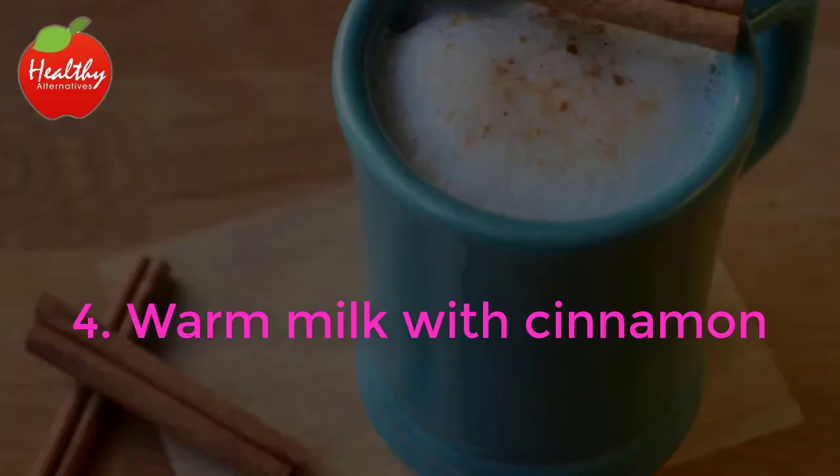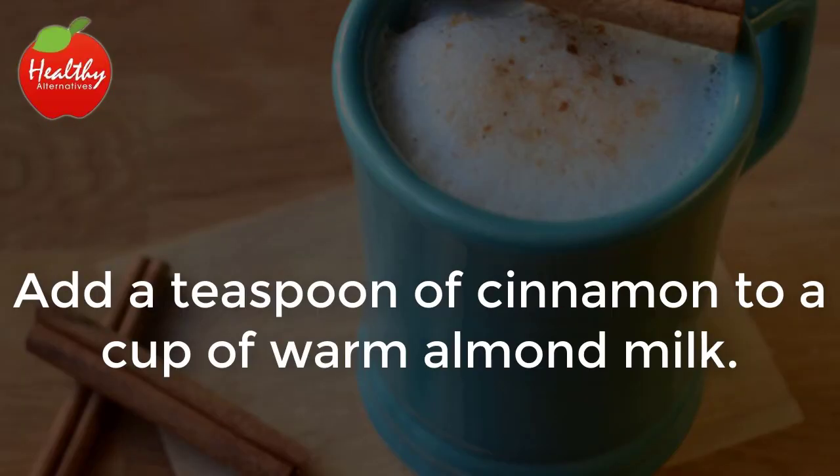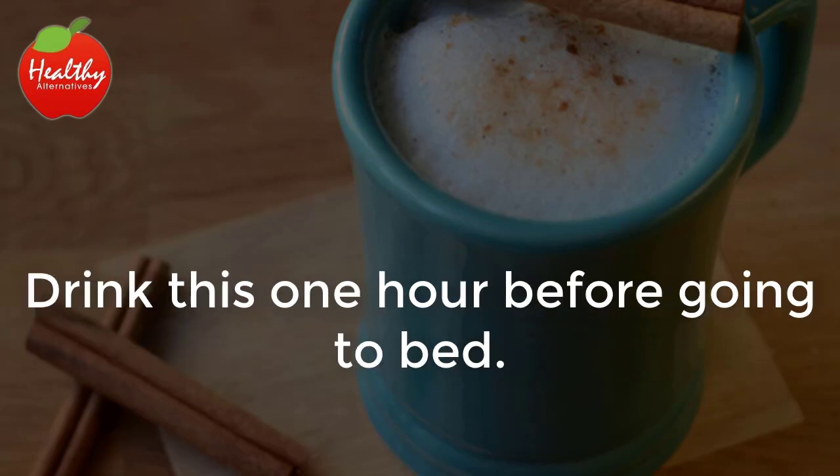4. Warm Milk with Cinnamon. Add a teaspoon of cinnamon to a cup of warm almond milk. Drink this one hour before going to bed.